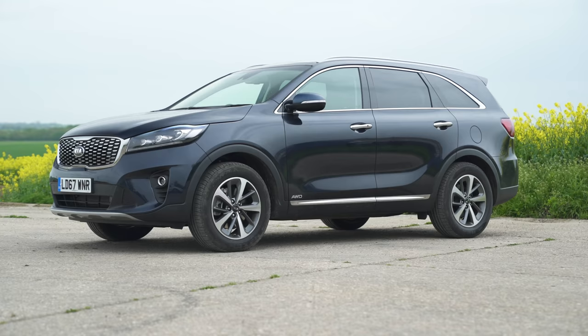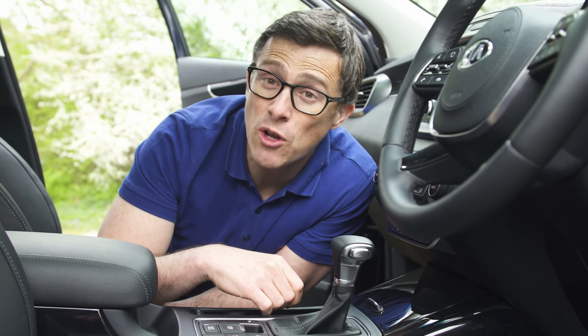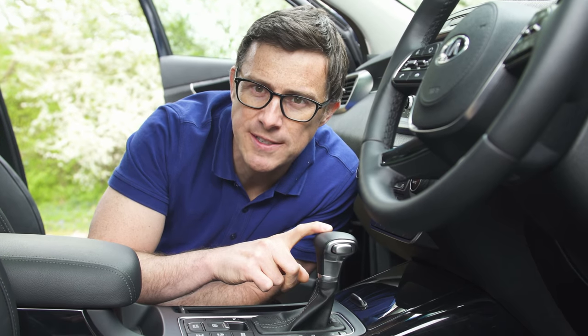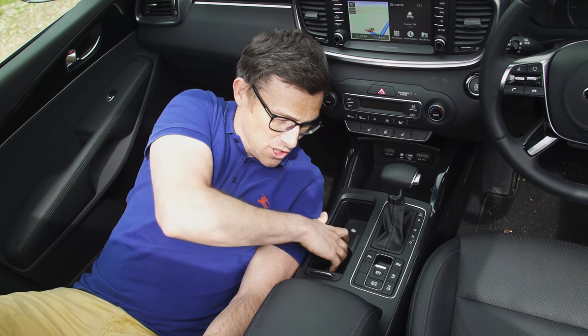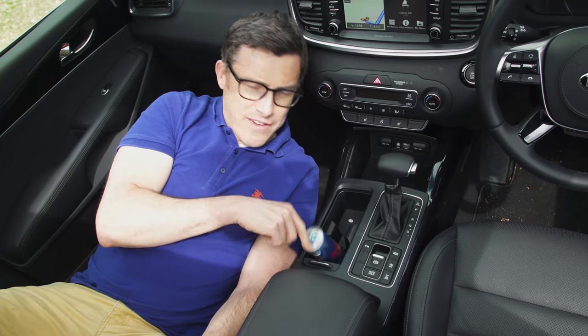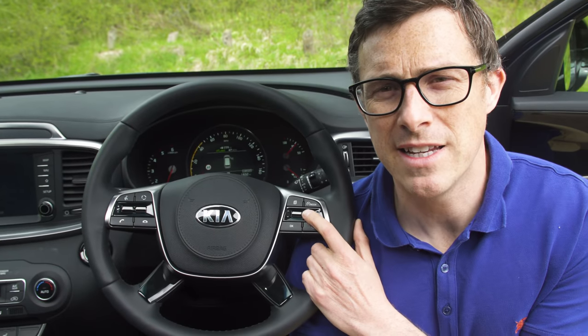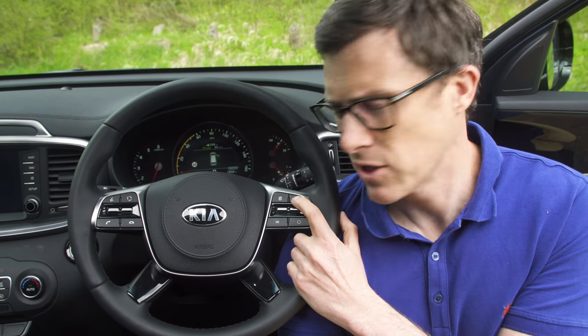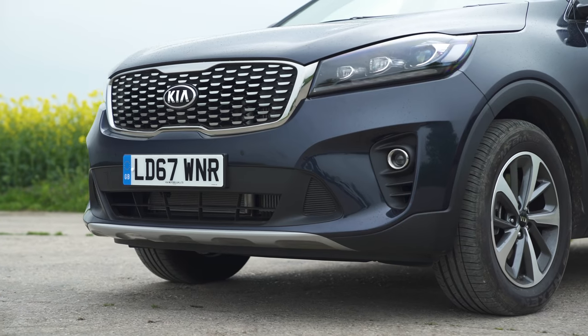Here are five annoying things about this car. First, the manual version can tow a braked trailer weighing 2.5 tonnes, but the automatic can only tow 2 tonnes. Second, the sunroof doesn't seem to open all that wide given the amount of glass. Third, the adjustable cup holder is just too small to hold an energy drink tightly. Fourth, the paint finish is quite orange-peely and dimpled. Fifth, in cruise control there's no speed indication of what you've set, so you just have to guess.